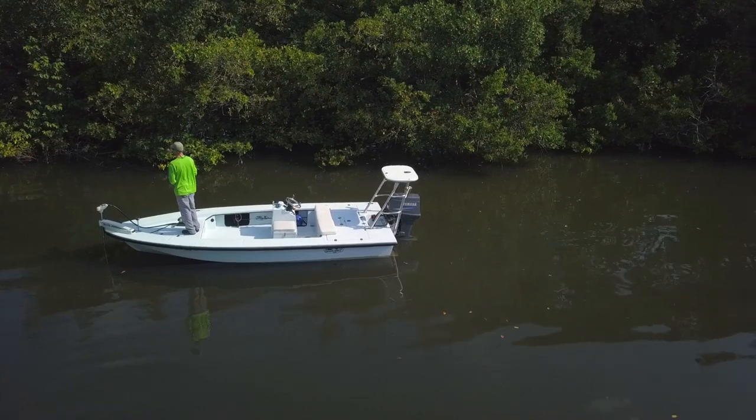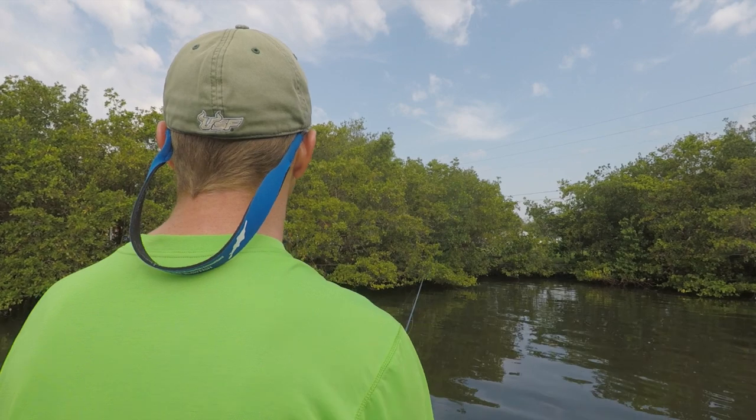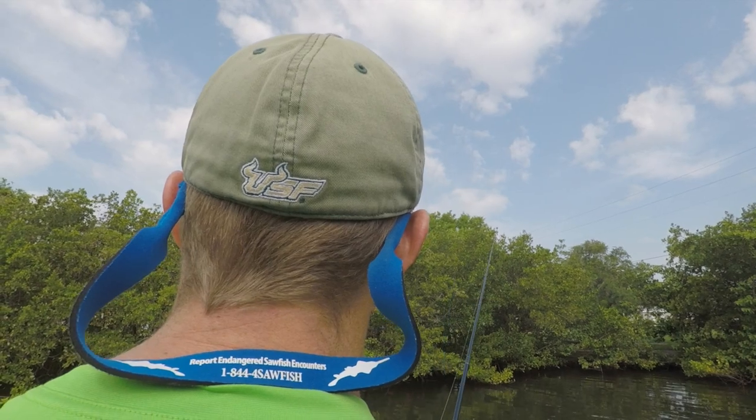I'm an Everglades National Park permitted captain myself, and the sawfish is the heart of the Everglades — it embodies the area that I fish. Having an opportunity for people to interact correctly with that endangered species is very important, and trying to share that with as many people as I can on my boat is why I'm here.